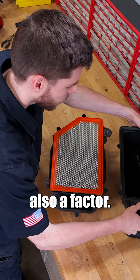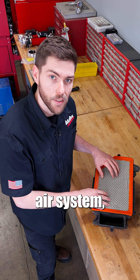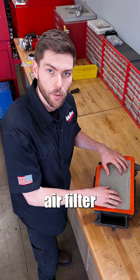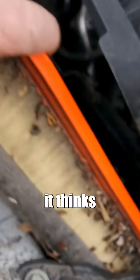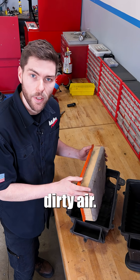Pressure is also a factor. Modern trucks are equipped with the capability to measure pressure in the intake air system, or more specifically, air filter restriction. Too high a restriction, it thinks that your filter is clogged. Too low a restriction, it thinks that the filter has a hole and the engine is sucking in dirty air.